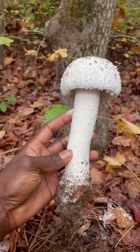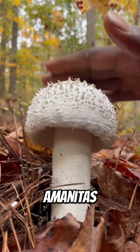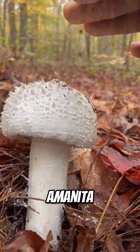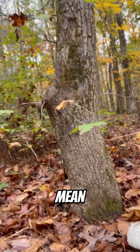Beautiful, yes. Edible? Don't even think about it. Very little is known about this mushroom's toxicity, and when you're dealing with Amanitas, mystery usually means danger. One thing's for sure — Amanita polypyramus is a showstopper. But remember, just because it's stunning doesn't mean it's safe.